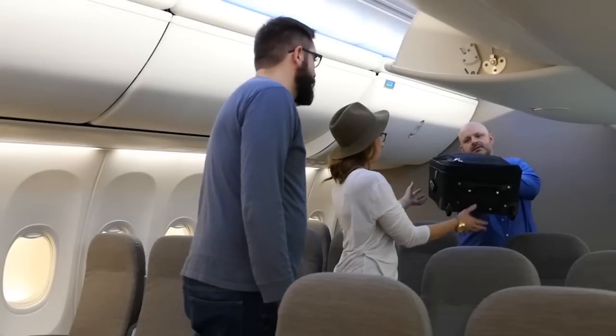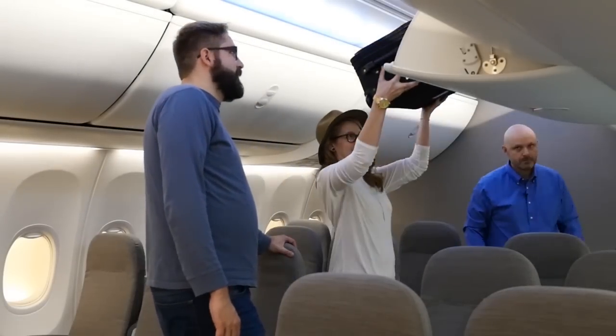Hi, I'm Steve Pickard. I'm a new features engineer for the Boeing 737. Today we're going to be visiting with some self-proclaimed aviation geeks to get their reactions to the Boeing 737 Sky Interior and our new space bins.